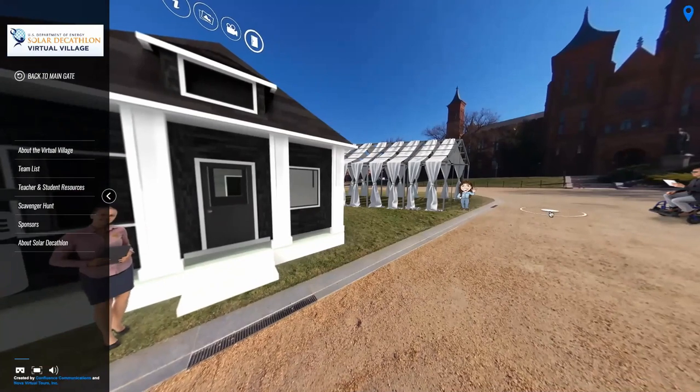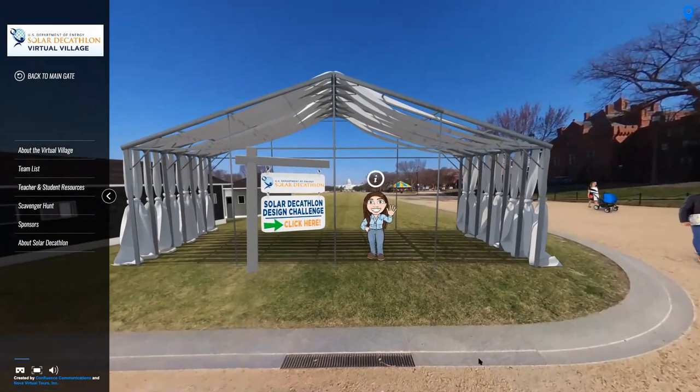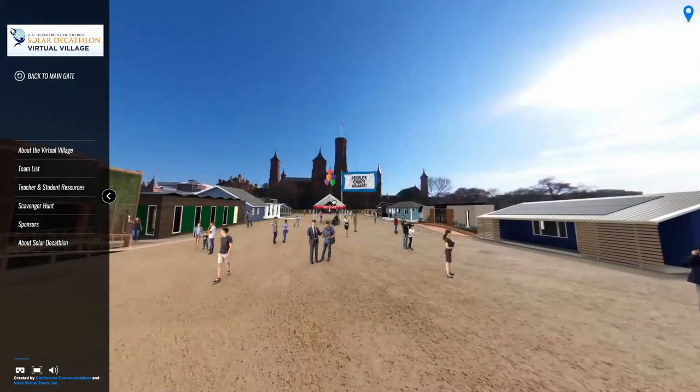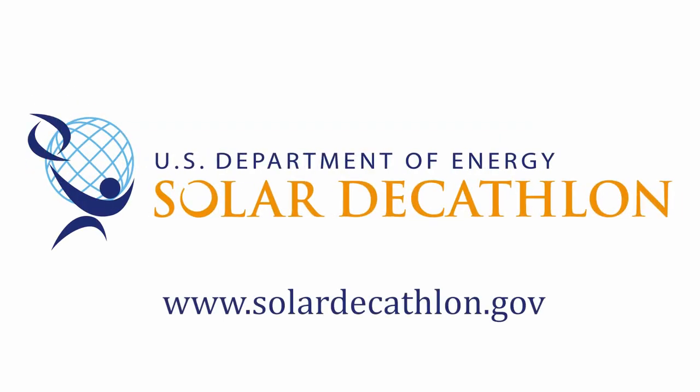Let's go visit our design challenge competition manager next door. Here you can explore our design challenge program. Lost? Want to go back? Click the back to main gate button. And don't forget before you go, vote in our People's Choice Awards, and after the poll closes, explore our winners in the party tent in the center. Have a great visit!